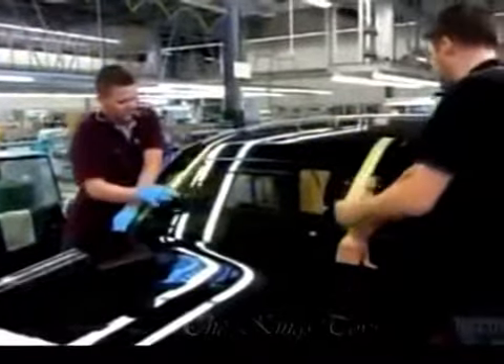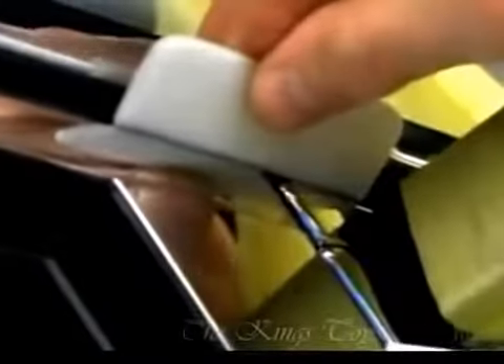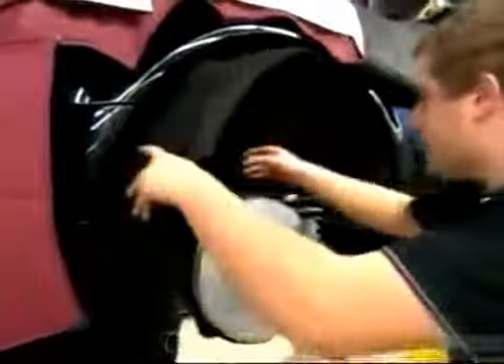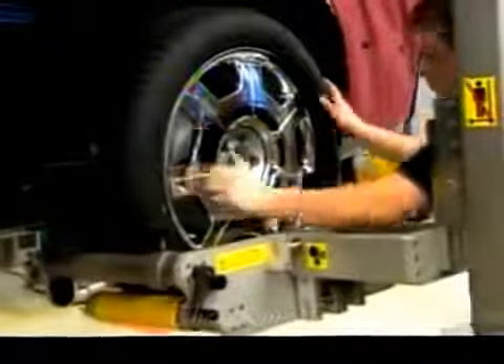Next, they install the wheel arch liners — hefty guards that will protect the car body from mud, gravel, and debris. Finally, they mount the wheels, and this car is ready to roll with the high rollers.